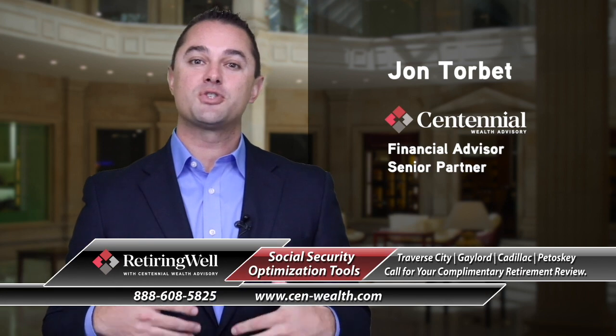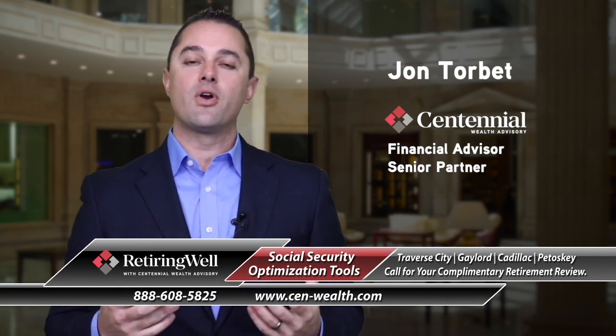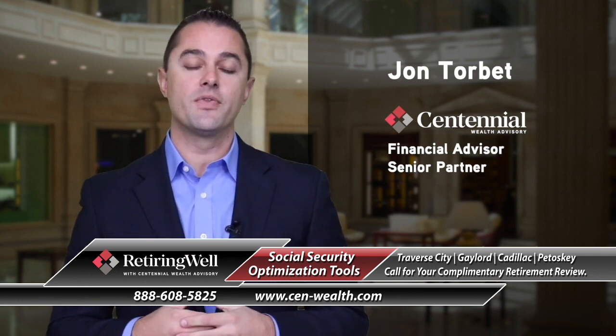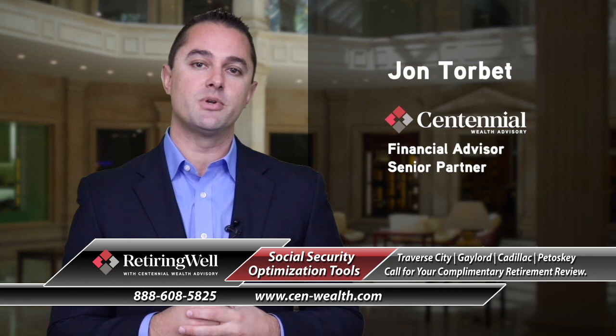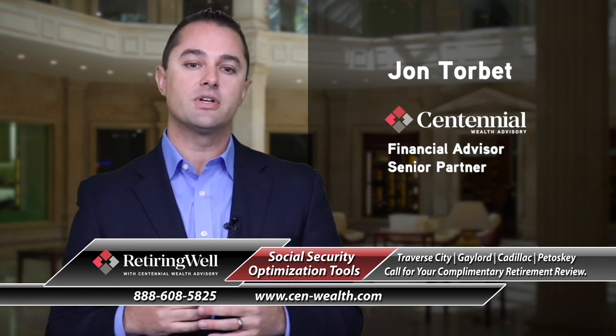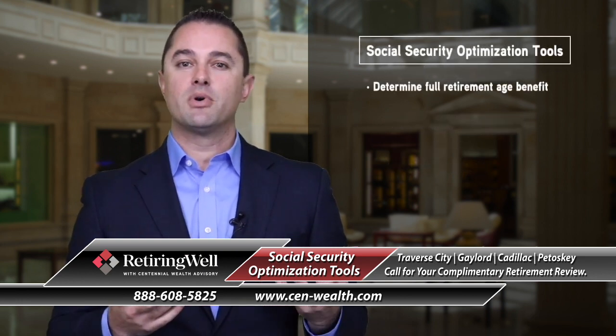Looking forward to sharing with you about Social Security optimization. So what are the ways that you can ultimately maximize Social Security for your benefit? There are different tools available, and we need to understand what your full retirement age benefit looks like and what that number is.